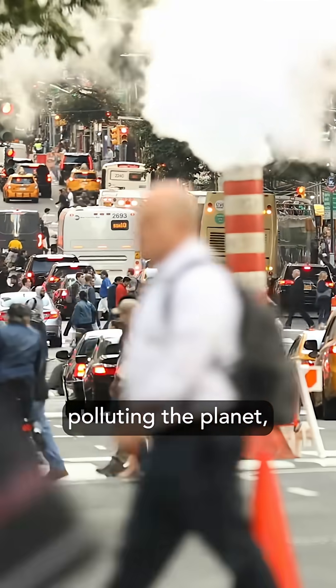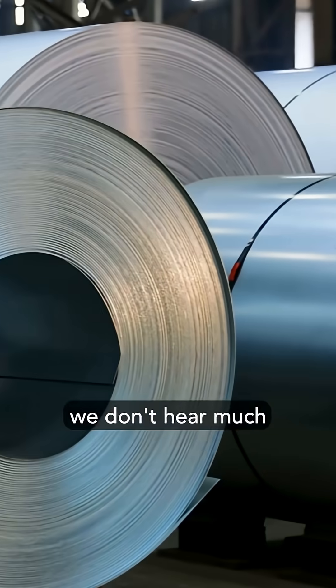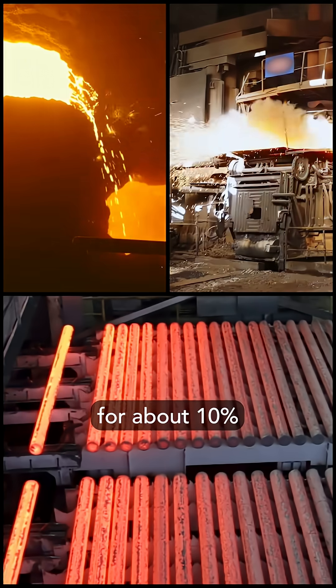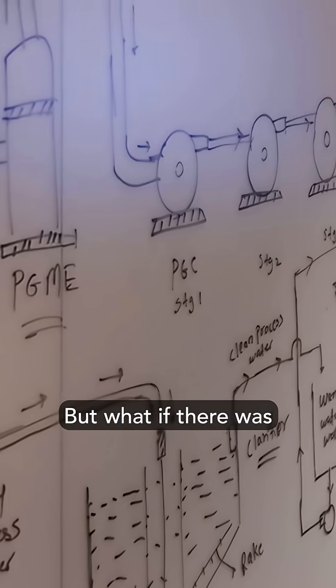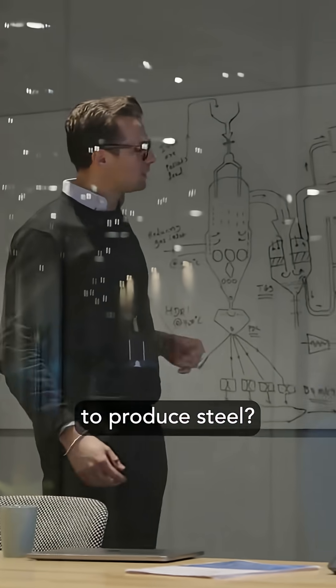When it comes to industries polluting the planet, we don't hear much about steel, even though it accounts for about 10% of all emissions. That's a huge number. But what if there was a better way to produce steel?